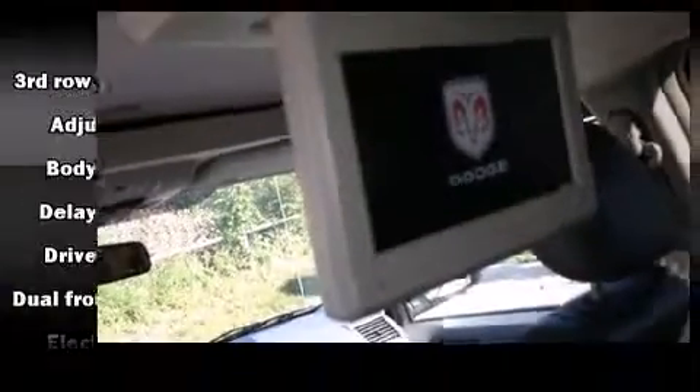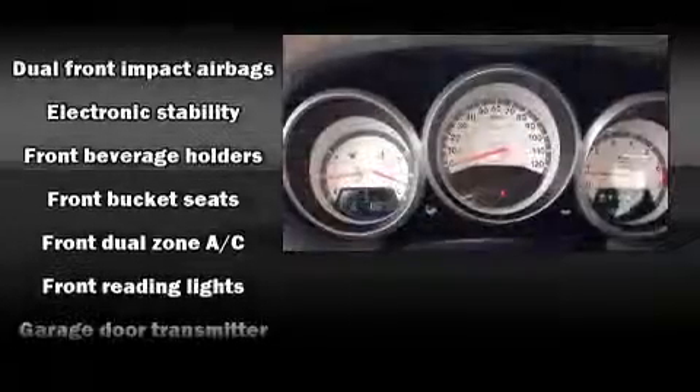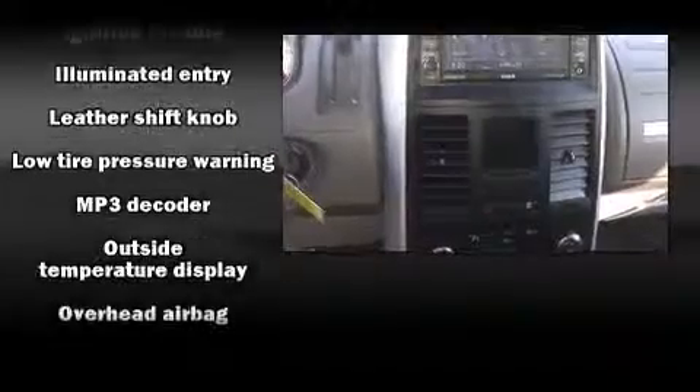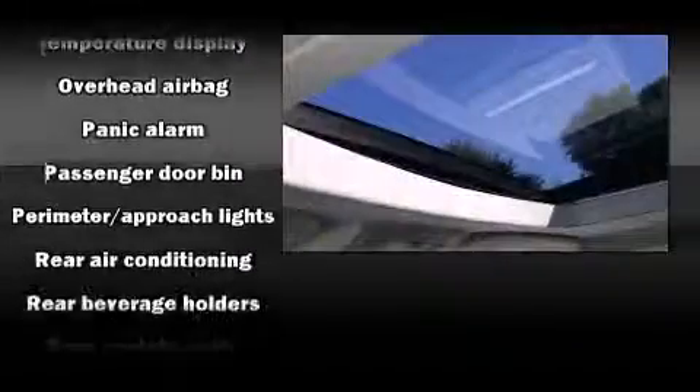Dodge ensures the safety and security of its passengers with equipment such as dual front impact airbags, head curtain airbags, a panic alarm, and four-wheel disc brakes with ABS. Brake Assist technology provides extra pressure when applying the brakes.